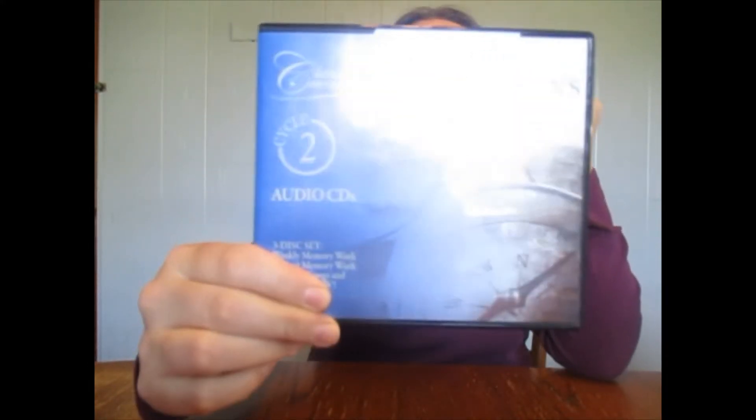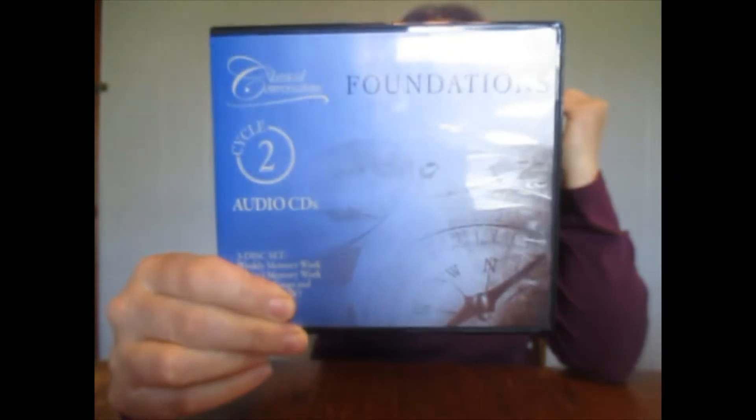I also picked up the CDs, which go with the fourth edition book — I picked these all up secondhand. I figured on days when I need to give attention to my one-year-old, I can put these on and my older kids can work through them as part of their memory work. I can just hit play and we can sing along.